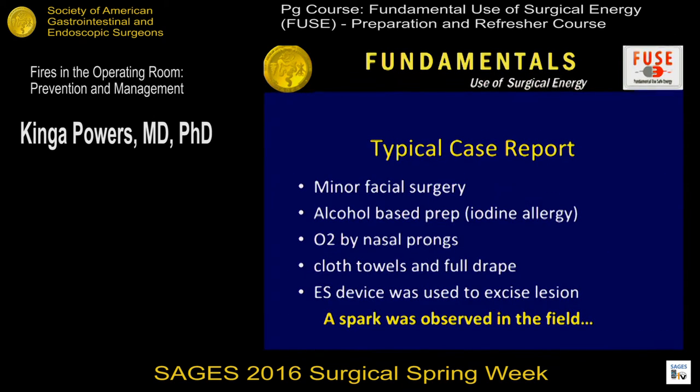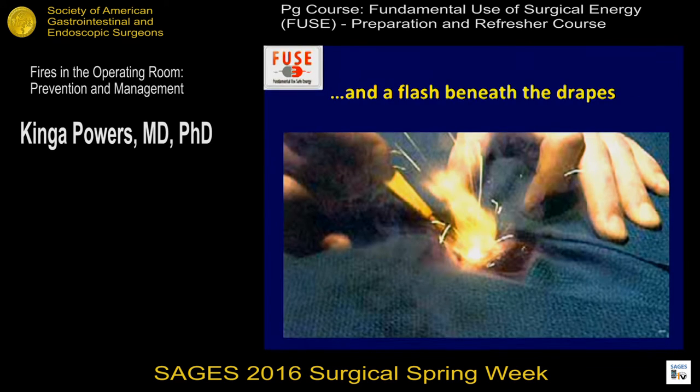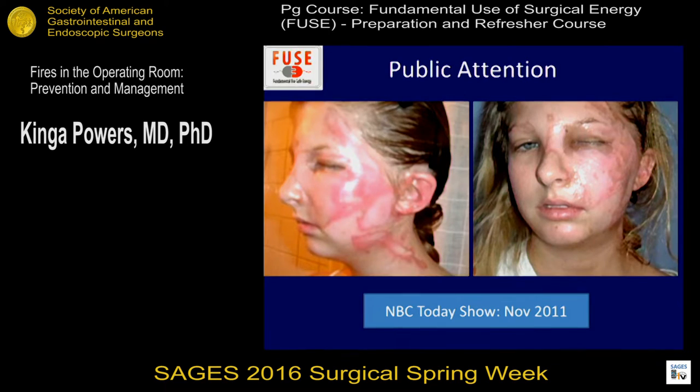This is a typical case report: a patient undergoing minor facial surgery, perhaps an excision of a mole. An alcohol-based prep is used — perhaps due to iodine allergy. Oxygen is delivered by nasal prongs as an open source, and cloth towels or a full drape is used for sterile technique. An electrosurgical device is used to excise a lesion, a spark is observed, and a flash occurs beneath the drapes from oxygen accumulating underneath. Sometimes you can't even see the flame because alcohol prep burns with a blue flame. The drapes are pulled off, but the patient still sustains significant second-degree burns to their face or upper chest area.